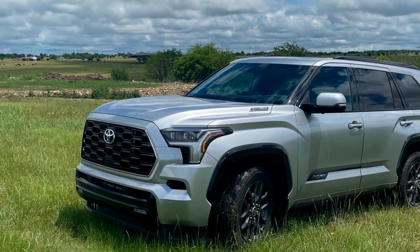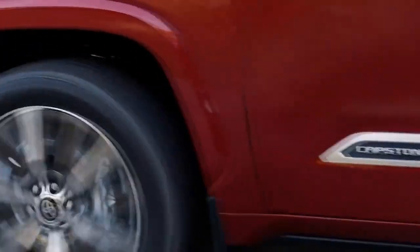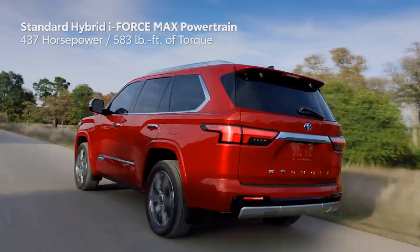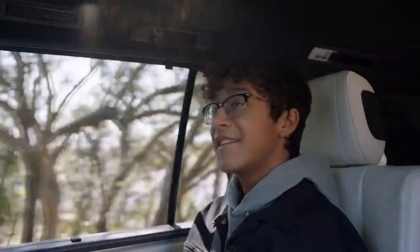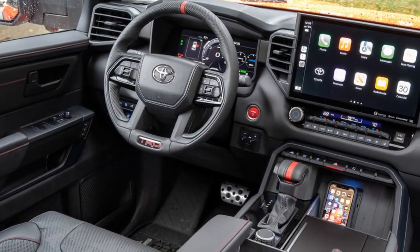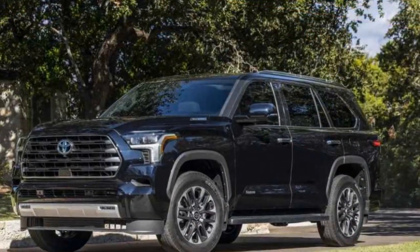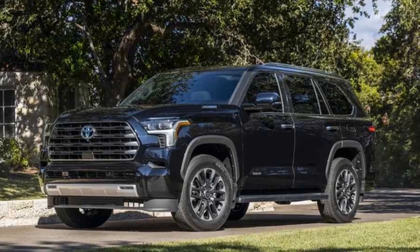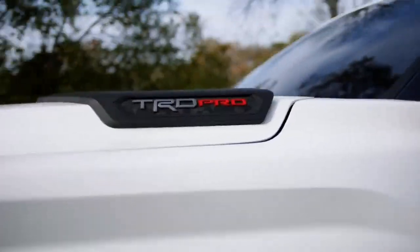Every 2023 Sequoia sports a hybrid powertrain meant to save fuel. The 3.5-liter twin-turbo V6 pairs with an electric motor located in the 10-speed automatic transmission, rated at 437 horsepower and 583 pound-feet of torque — more torque than any competitor aside from the $150,000 Cadillac Escalade V. The Sequoia can sprint from 0 to 60 mph in the low six-second range.